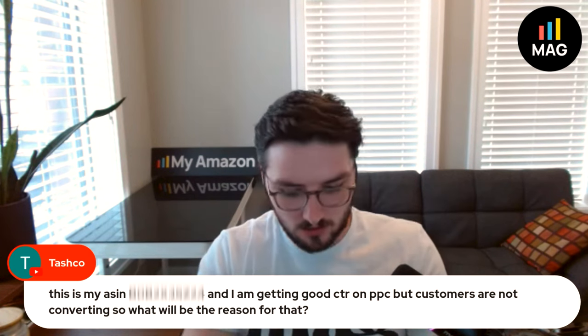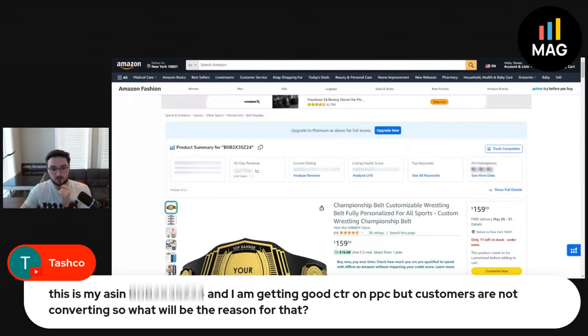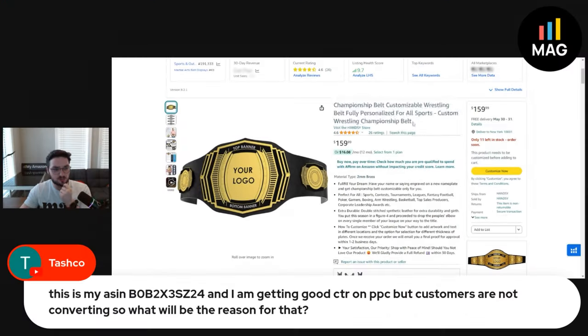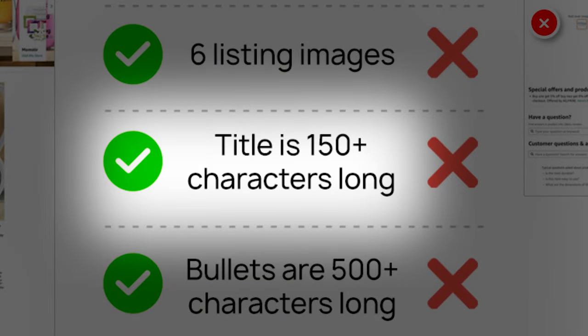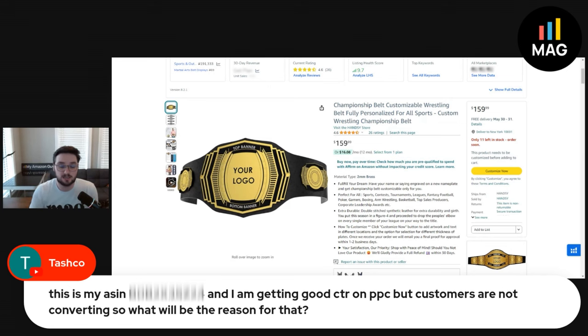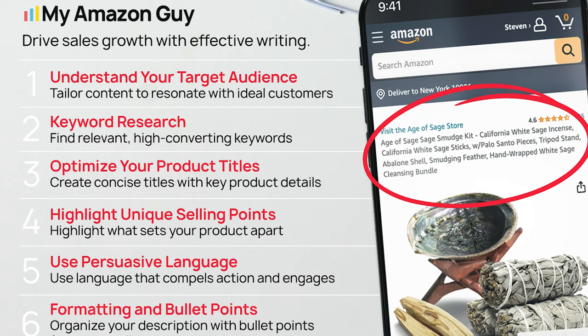So let's take a little look. You're saying you're getting good click-through rate on your PPC but customers are not converting — what could be the reason? Do a quick little review. Your title is a little short. I would add a couple more keywords in here as a general rule of thumb. Typically, you want to have a longer title if you are not at the top. A lot of people say keep your title nice and short, and Amazon wants it somewhere around 80 characters — don't worry about that. You don't have enough people looking at this yet to where it matters, so absolutely use the space for recommended keywords. That's going to help on your organic side.